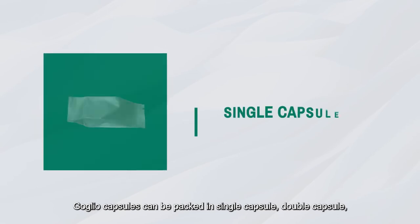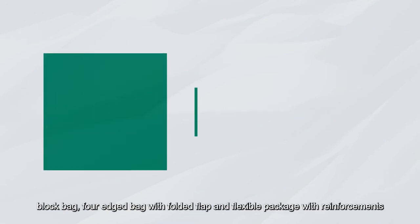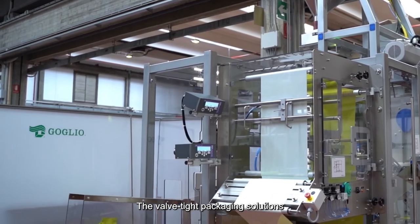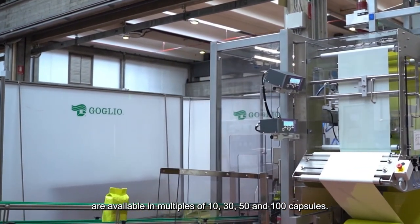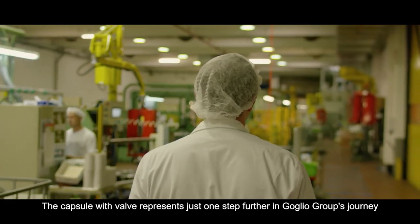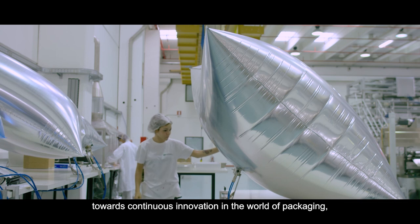Golio capsules can be packed in single capsule, double capsule, block bag, four-edged bag with folded flap, and flexible package with reinforcements that maintains a perfect square shape. The valve-type packaging solutions are available in multiples of 10, 30, 50 and 100 capsules. The capsule valve represents just one step farther in Golio Group's journey towards continuous innovation in the world of packaging, a world that the Golio Group is ready to revolutionize once again.